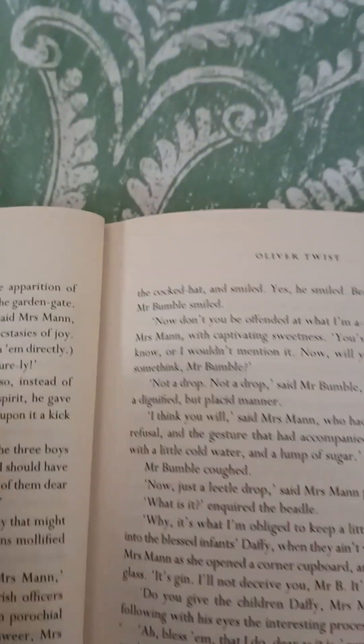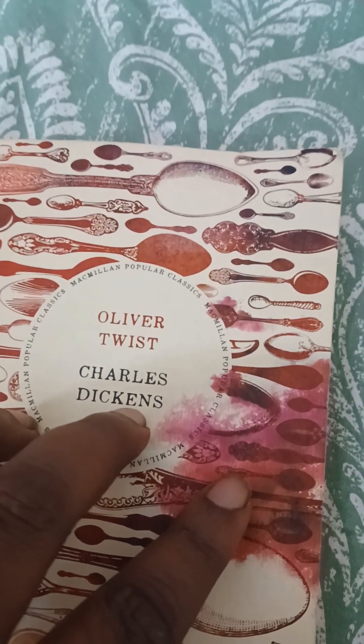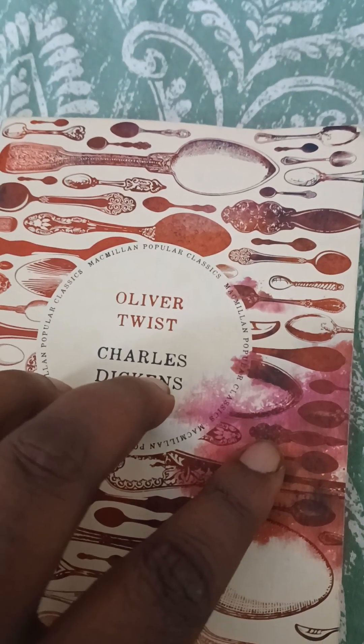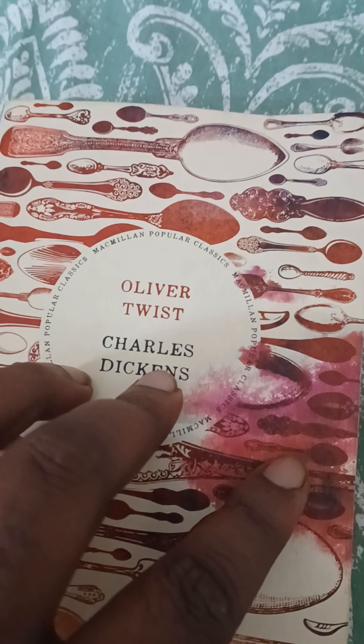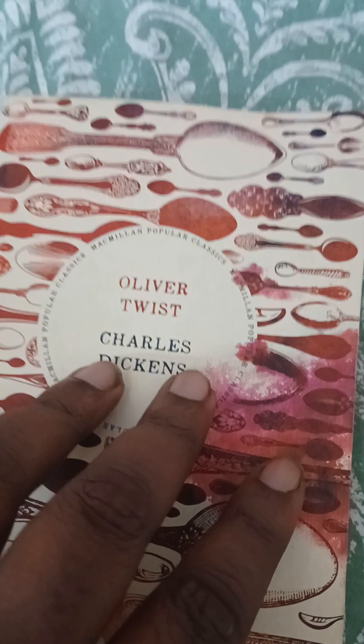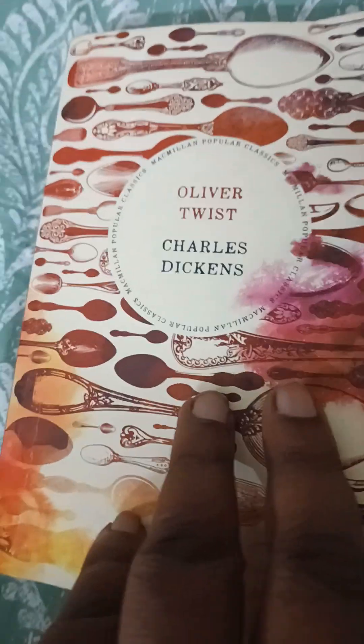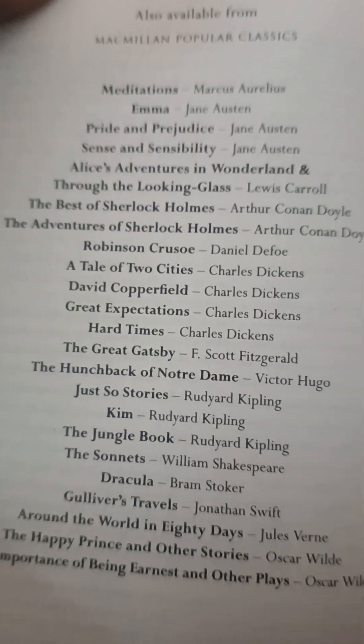This is Oliver Twist, written by Charles Dickens. Charles Dickens has also written David Copperfield, Pickwick Papers, Great Expectations, Our Mutual Friend, Hard Times, and many other books. I have most of his books and he is one of my favorite authors.